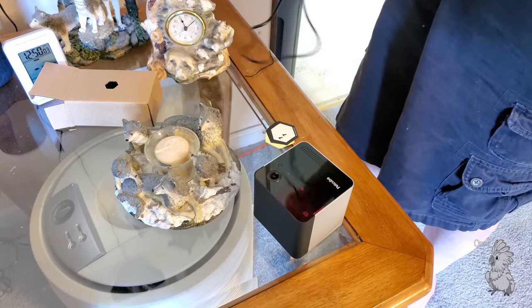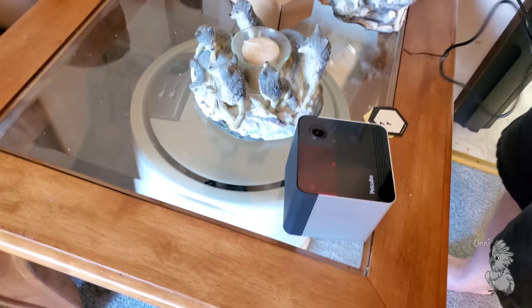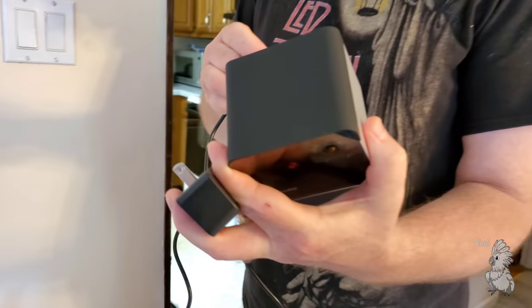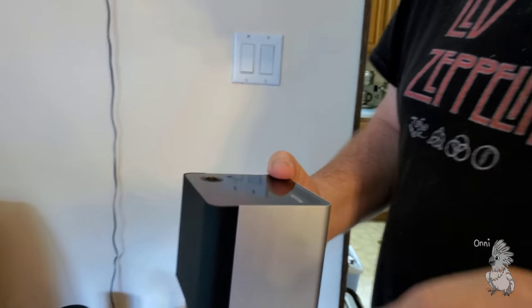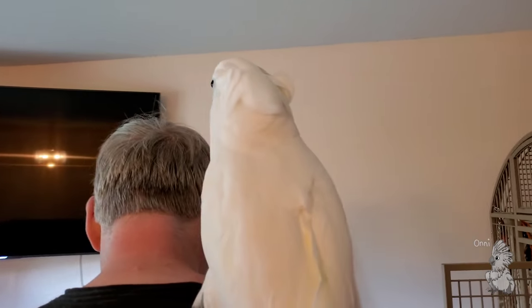This is a smart camera. It has Alexa built in, and that's one of the reasons why they sent it — because Arnie likes Alexa. He likes ordering farts. Watch.